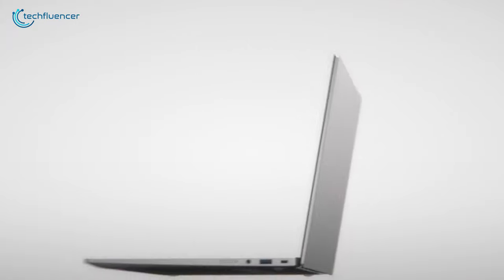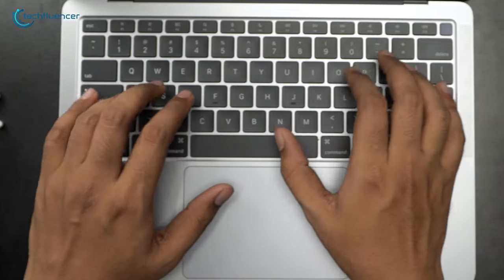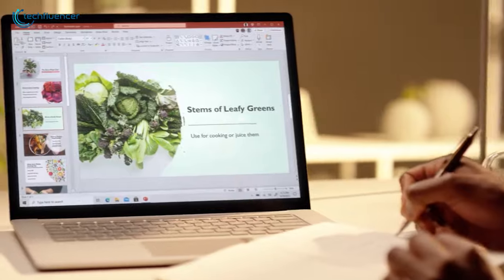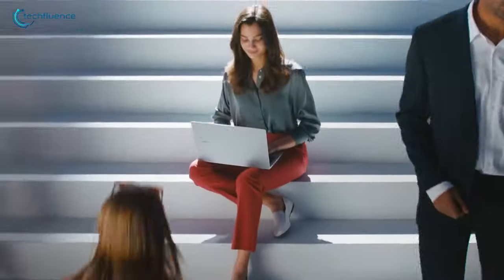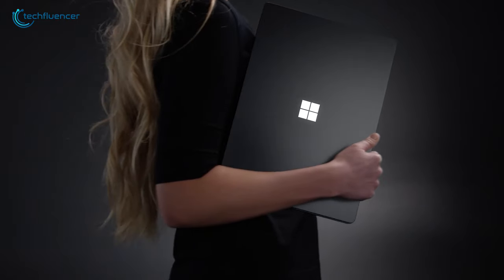Having a business laptop with increased durability, user-friendly design, and powerful components serves really well in streamlining your workflow. Extended battery backup also helps, as it will give you that extra bit of juice for finishing your projects or business meetings on time. In today's video, we are going to showcase 5 of the best business laptops that you should consider getting for yourself or your work base.